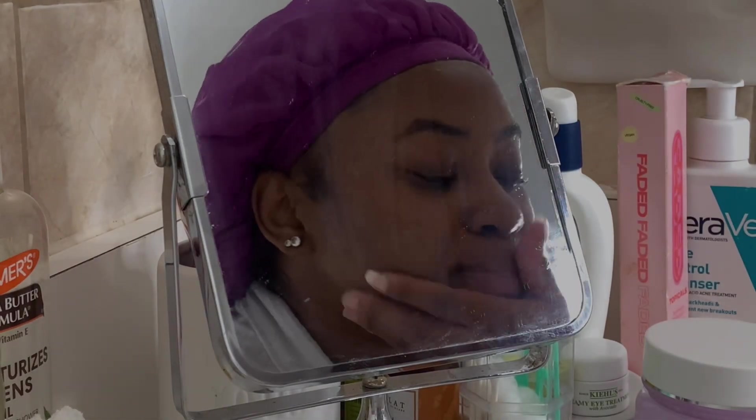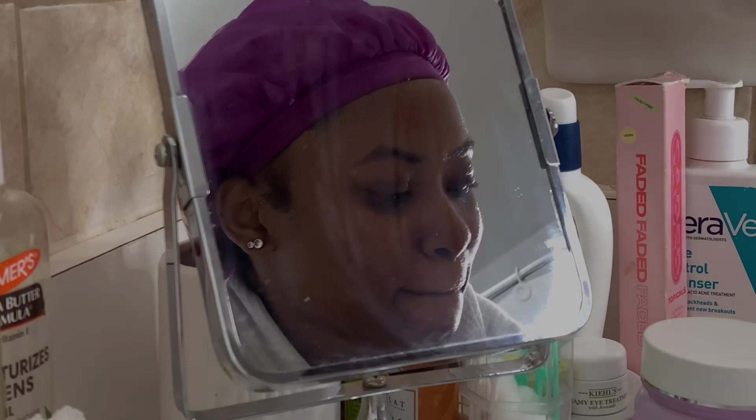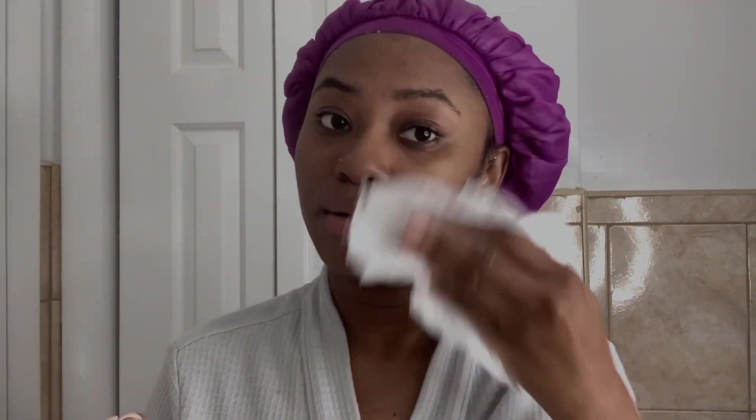I go in with my La Roche-Posay hydrating cleanser. I started using this cleanser and it's not foamy at all — you know how foamy cleansers make you feel like your face is really clean? This doesn't do that, but it's really good because it takes off all your makeup perfectly. You really do not even have to tone after you use this cleanser, and it is indeed hydrating. I wipe it off my face and pat dry.